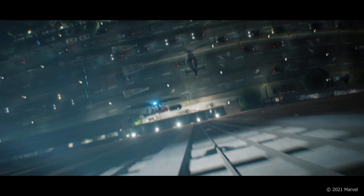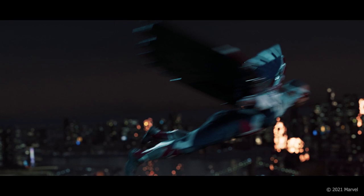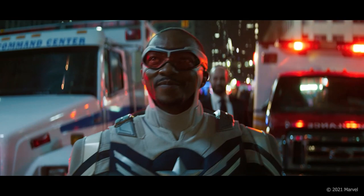Our process began with crafting a series of test shots, which helped our teams determine the subtle nuances of weight, balance, and mannerisms of our star with his new suit and wings. From there, we worked with the filmmakers to create the final aerial combat scenes, ensuring all these new digital assets work seamlessly together to create an exciting finale to the series.